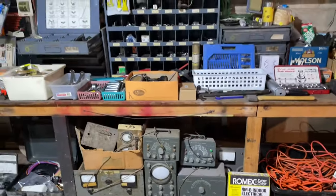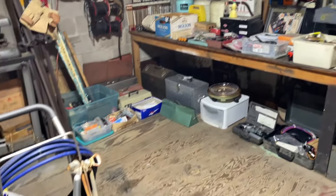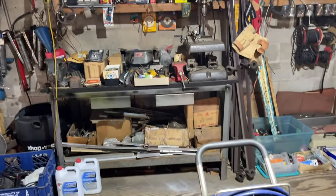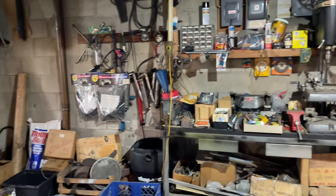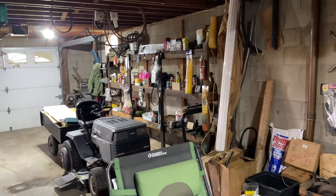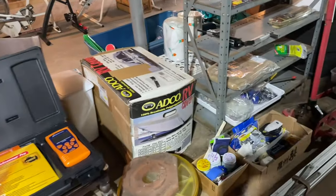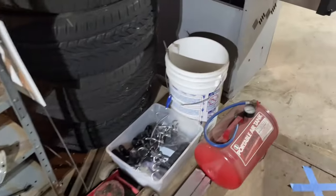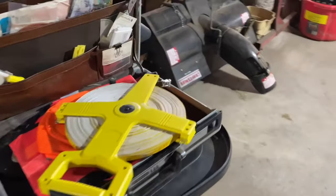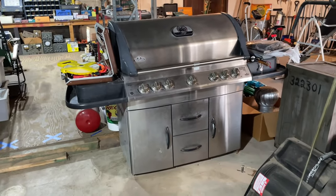Freestanding Craftsman tool chest — tools are out of it. Galvanized wash tubs. Paint sprayer. Vintage Craftsman drill press. Tons of hardware, bench vices, floor jack, small compressor. Patio pieces, camping pieces, stainless barbecue, and a pair of jack stands.